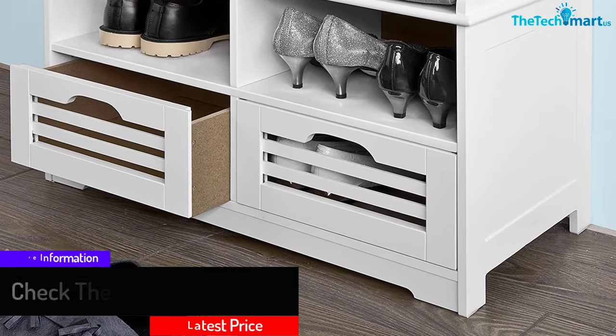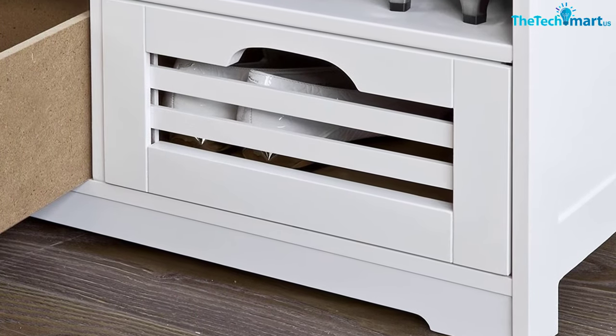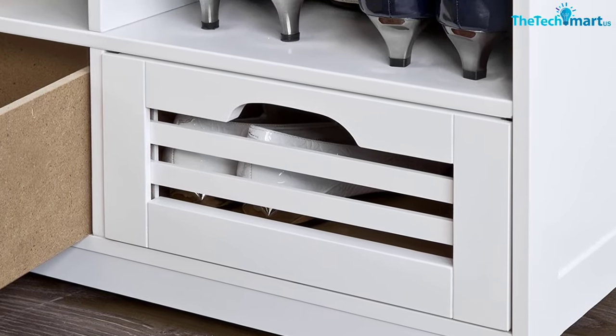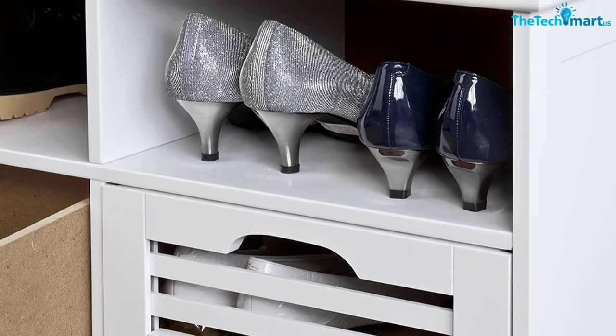The cushion provides perfect protection for your shoes. You need to get the shoe storage bench, and it will assure you great performance in your daily use. Several people have bought the shoe bench, and it has served them very well.